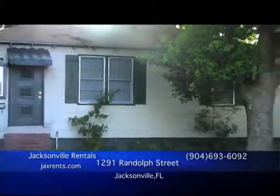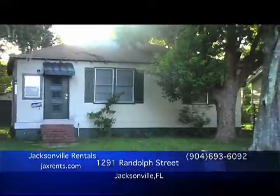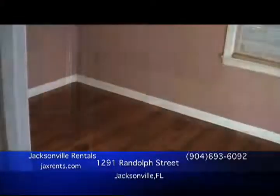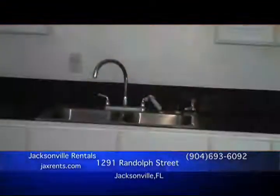This beautifully remodeled two-bedroom, one-bath home is located just minutes from downtown, interstates 10, 95, and 295. This home features polished wood floors throughout, updated lighting, and a space-saving kitchen that boasts efficiency.